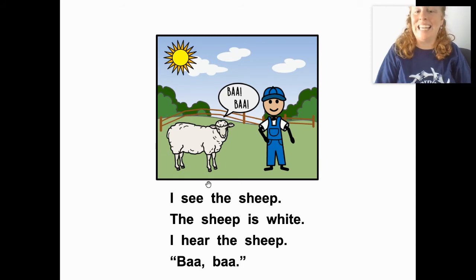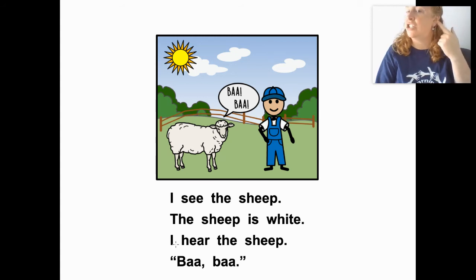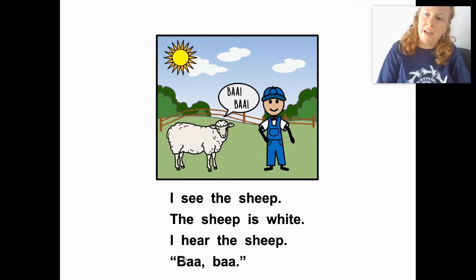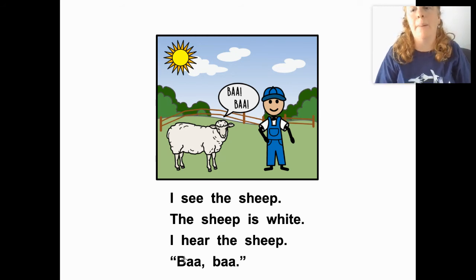I see the sheep — you're right. The sheep is white. What color? White. Good job. I hear the sheep. Sheep says bah, bah. What does the sheep say? Bah, bah.